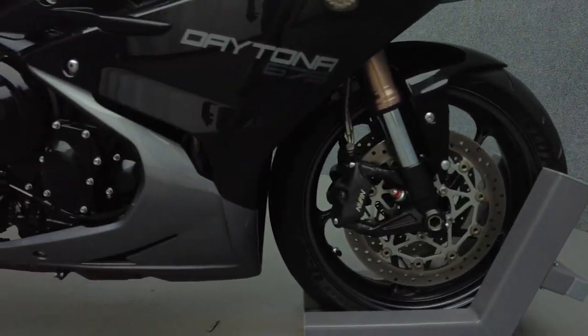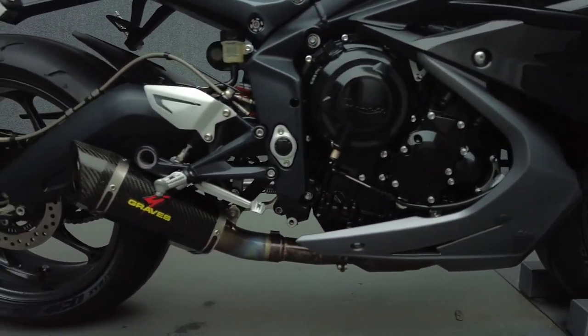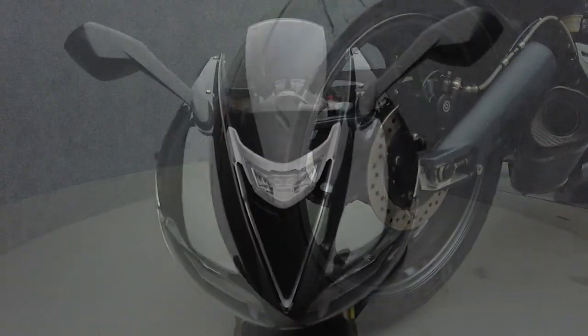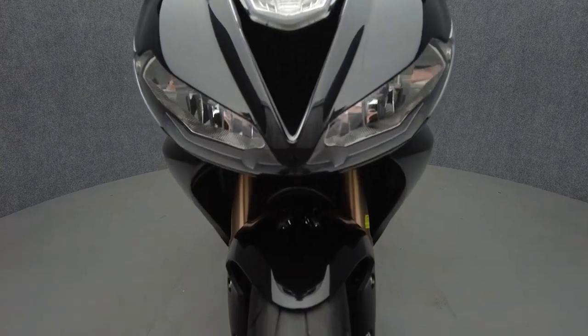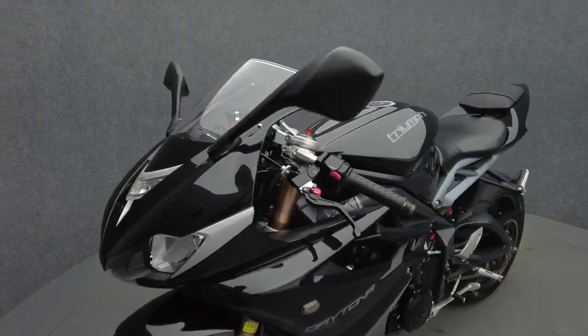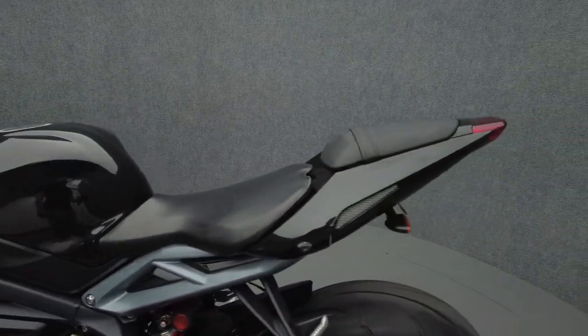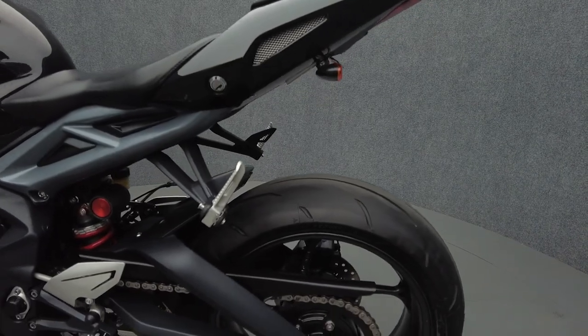The Daytona is a high-revving and agile sport bike backed by razor-sharp handling and responsive brakes. Powered by a 675cc 3-cylinder engine, the Daytona puts out 124hp and 53ft-lbs of torque with a 6-speed transmission. It weighs in at 407lbs and has a 32.3-inch seat height.